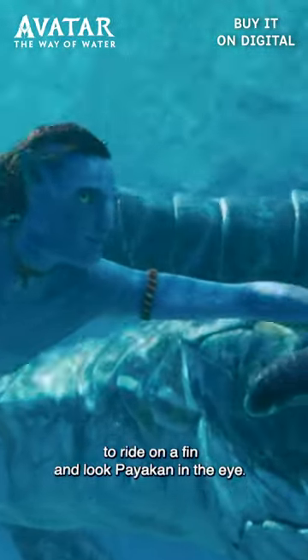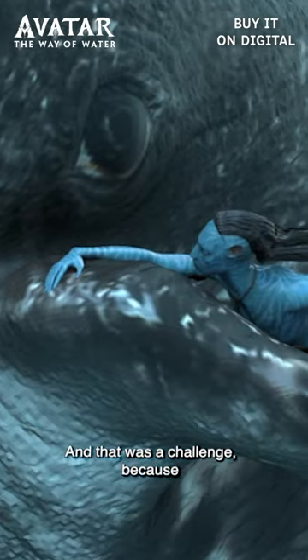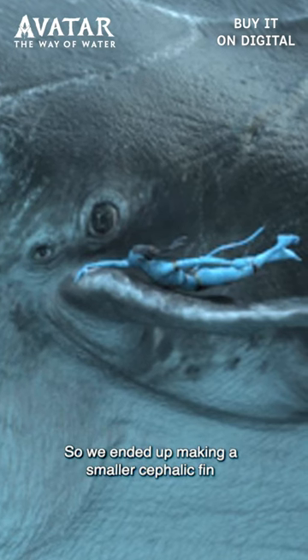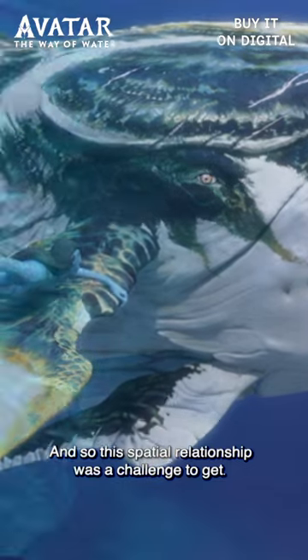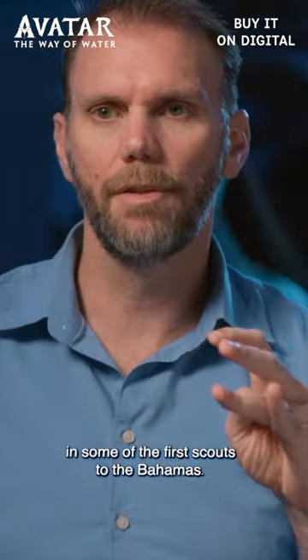We needed LOAC to be able to ride on a fin and look Piakon in the eye. That was a challenge because having a fin that close to the eye is kind of weird. So we ended up making a smaller cephalic fin that is almost kind of right behind the jaw. This spatial relationship was a challenge to get and was actually defined in some of the first scouts to the Bahamas.